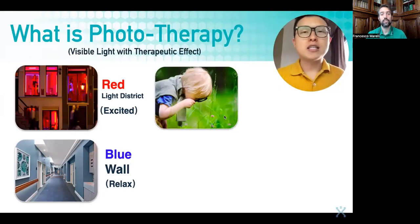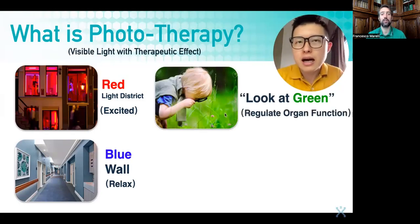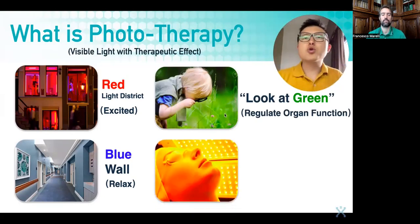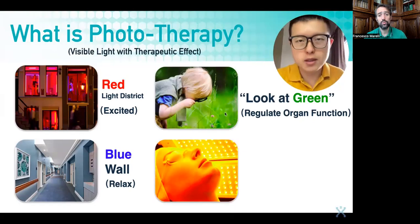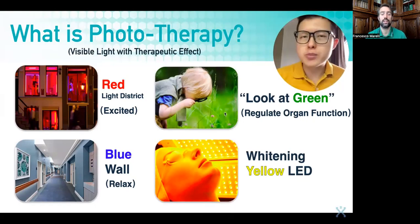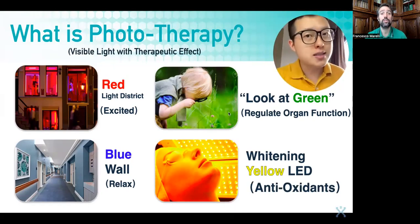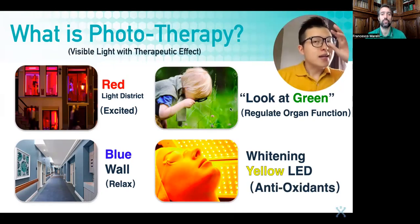When we are young, my mother always asked me to look at more green if I didn't want to wear spectacles or glasses. Why must it be green and not yellow or some other color? Because green color helps to regulate our organ function. If you go to a beauty salon and ask for whitening therapy, they might suggest a yellow LED light therapy, because yellow light helps to increase the antioxidants in the body.